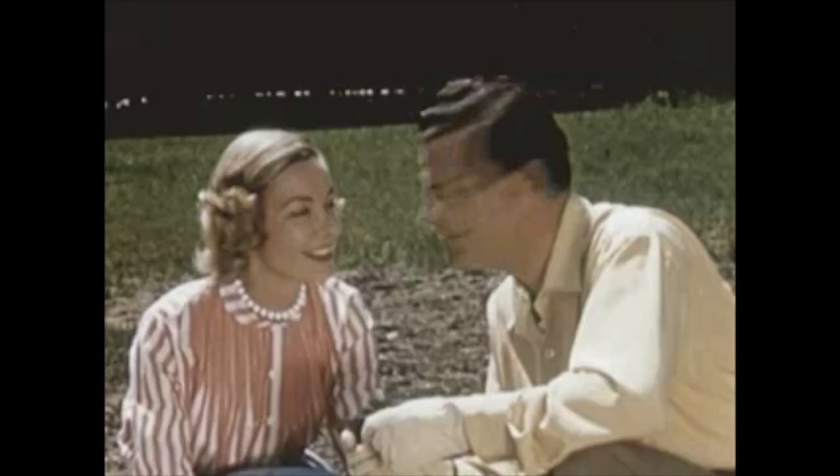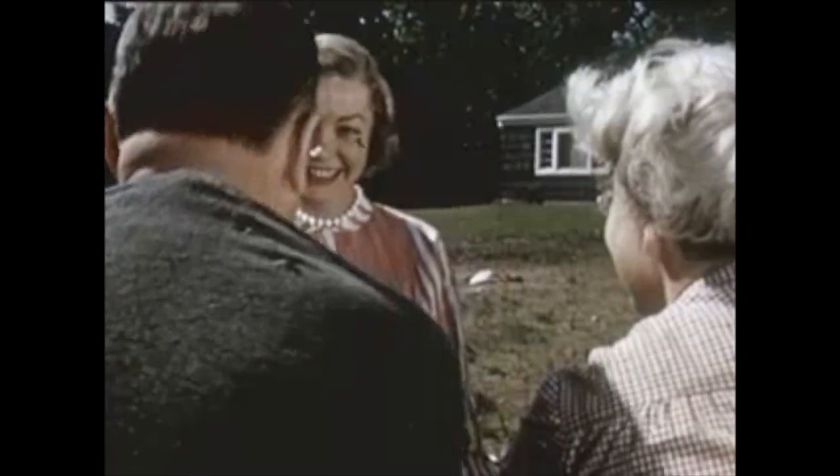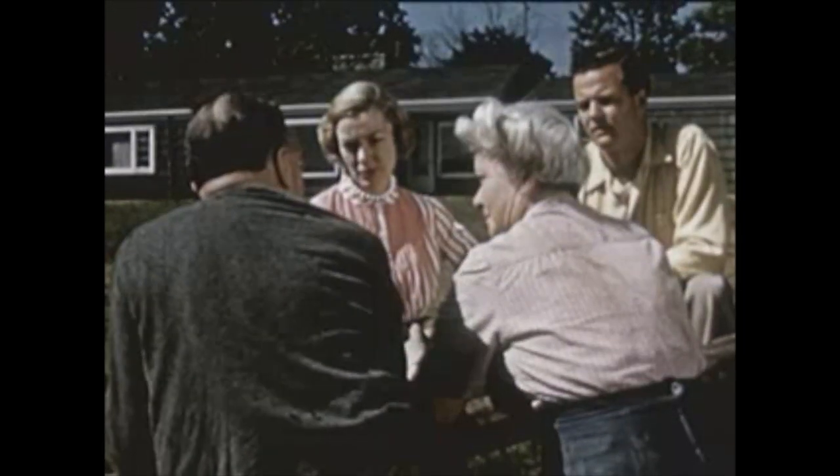Tell them what they're up against. Give them a little friendly advice. Folks, I said, you've got about the worst soil of anybody this side of the Mississippi.